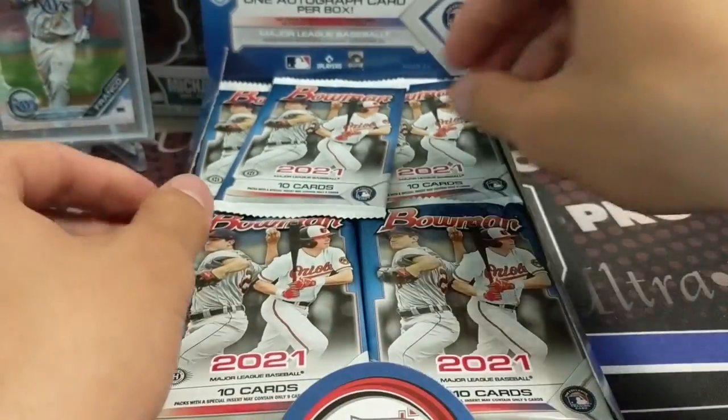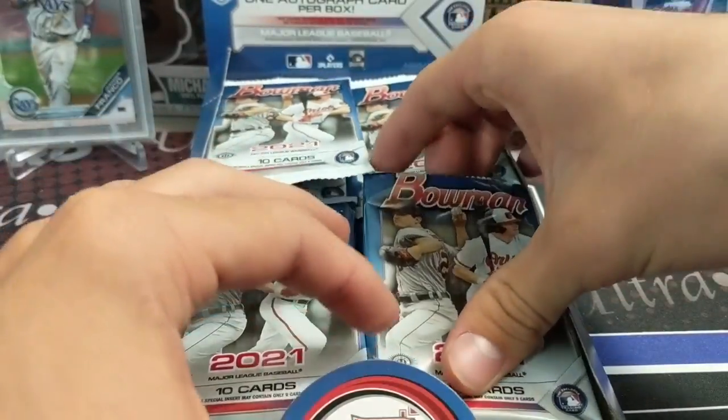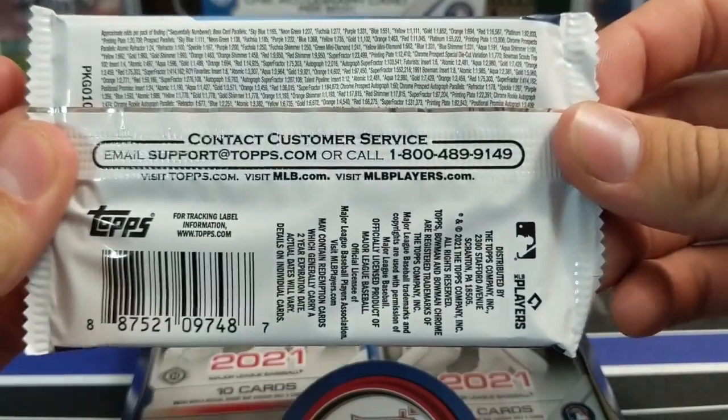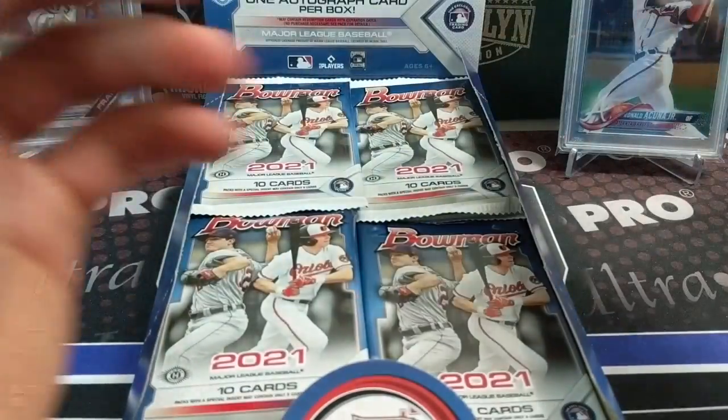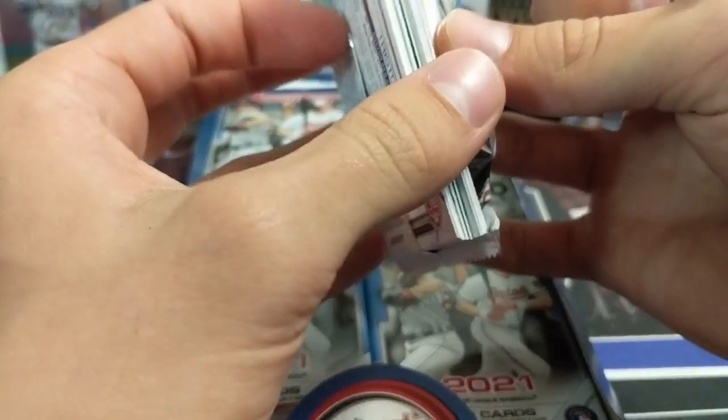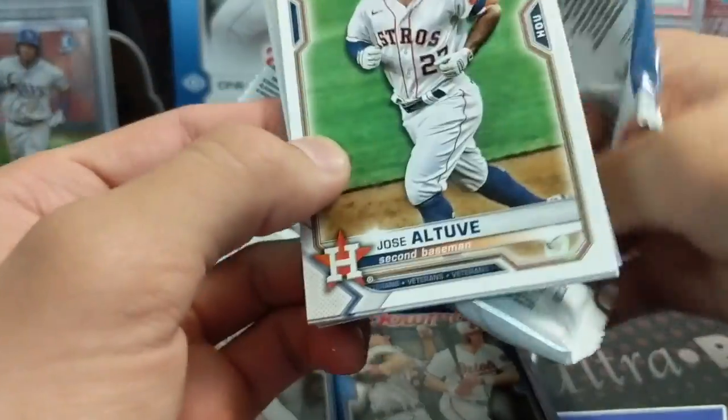There are the odds in case you're interested - very long odds. 10 cards per pack, 24 packs per box, one auto. Let's get into it.